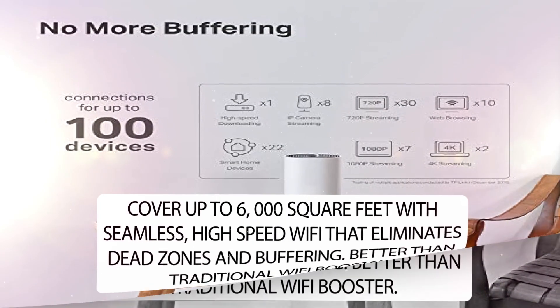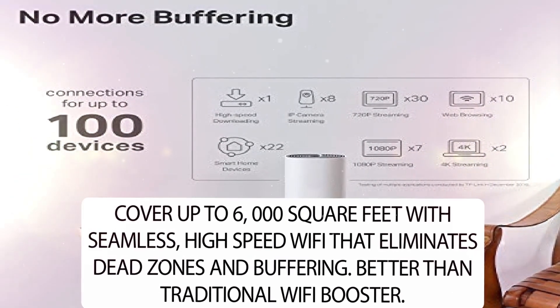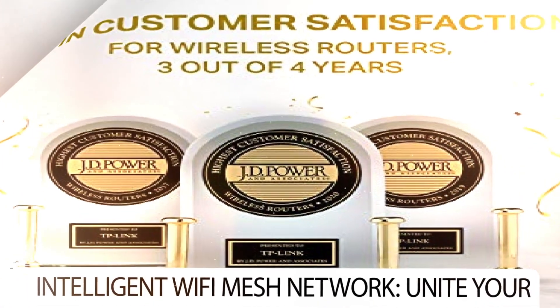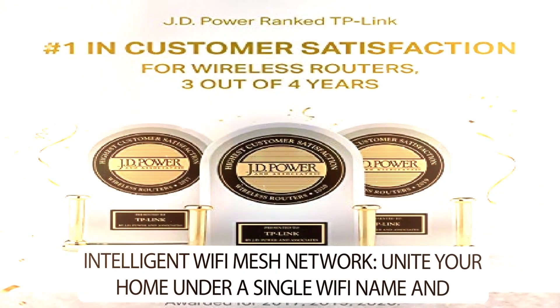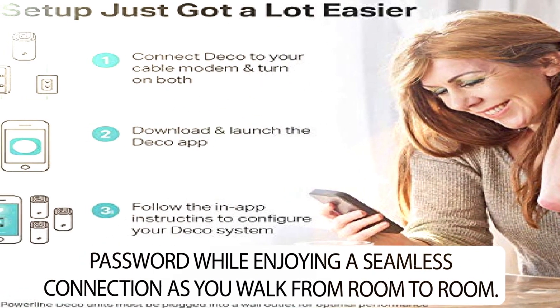Cover up to 6,000 square feet with seamless, high-speed Wi-Fi that eliminates dead zones and buffering — better than a traditional Wi-Fi booster. Intelligent Wi-Fi Mesh Network: unite your home under a single Wi-Fi name and password while enjoying a seamless connection as you walk from room to room.